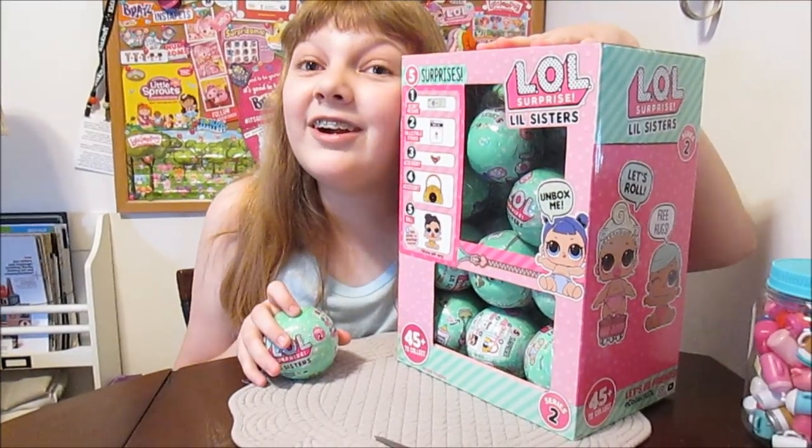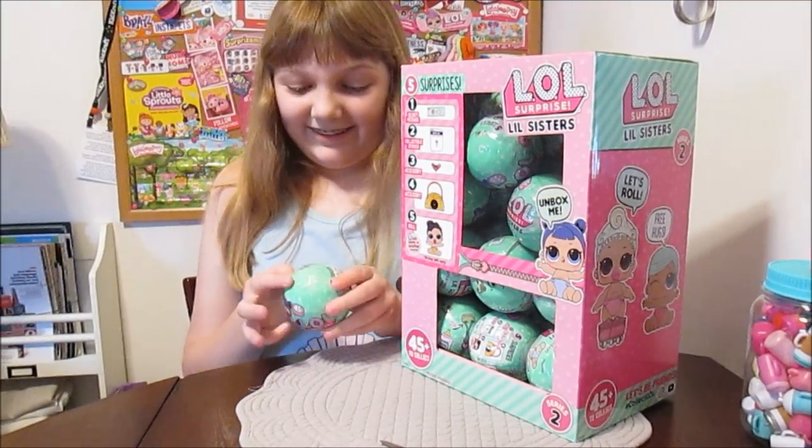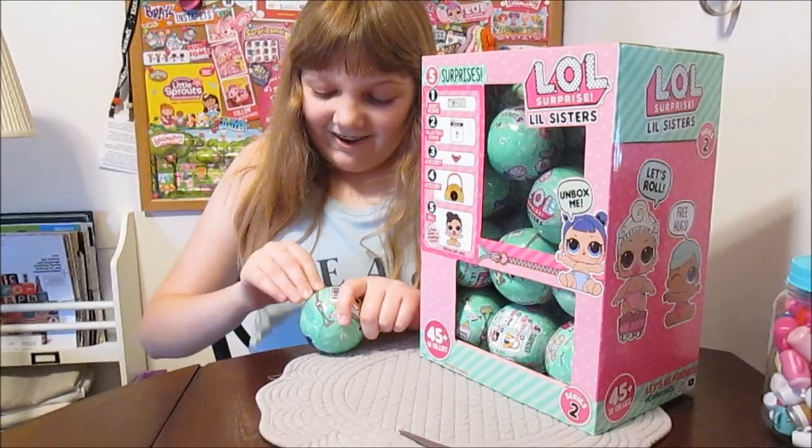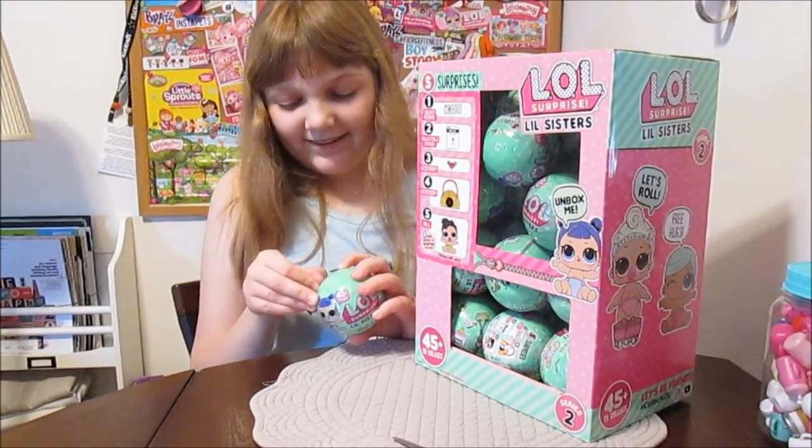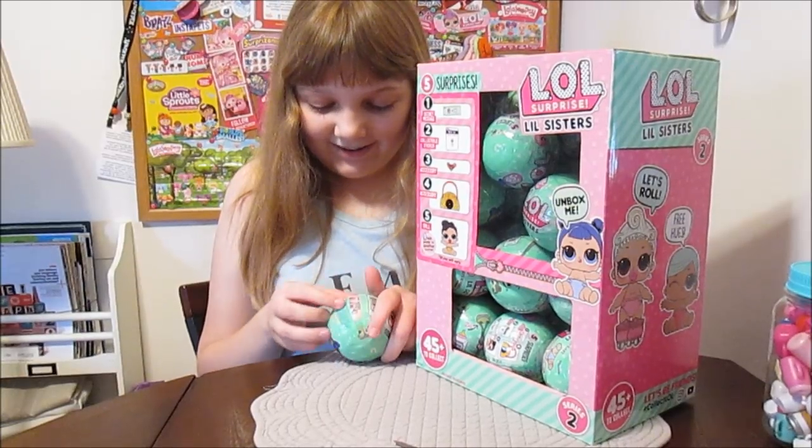This is so fun — I've never had a full case before. This is our first time ever opening a full case all at once. We usually don't do this. Yes, this is really cool — this is so special, a very special thing for us.